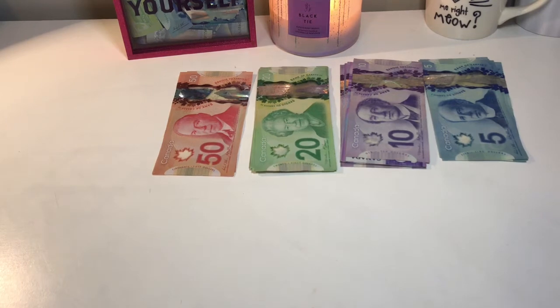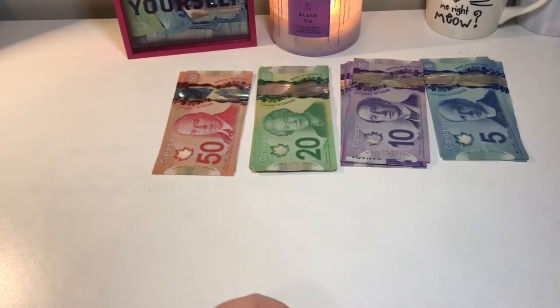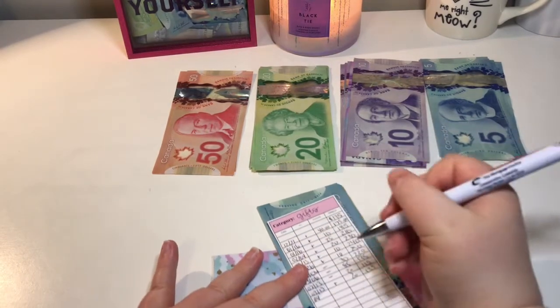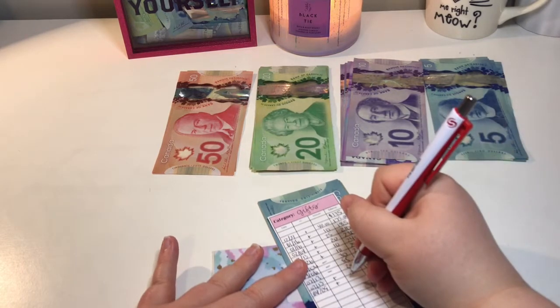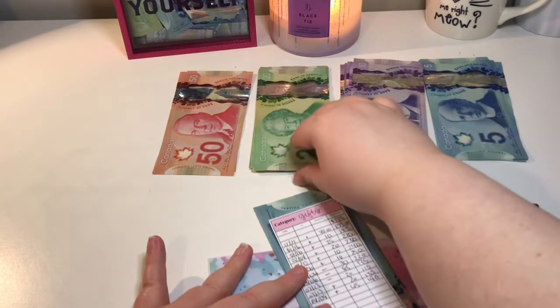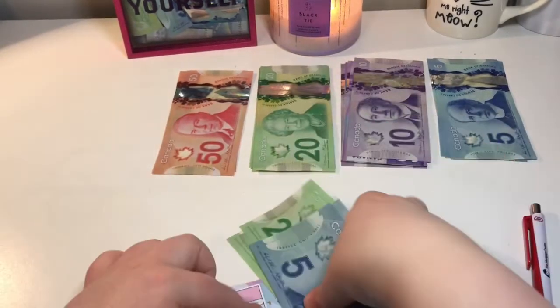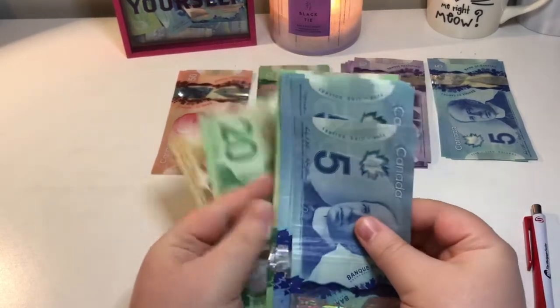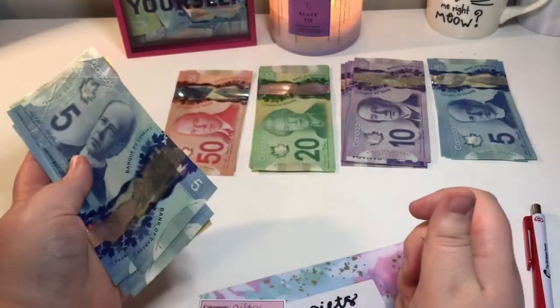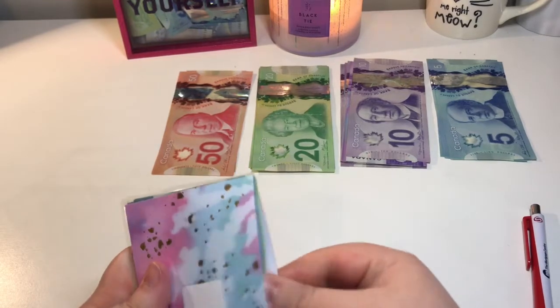Then we will move on to our sinking funds, which is super exciting. The first sinking fund is gifts, and we're going to put $20 in for the first pay period and $25 for the second, so $45 all together. It should be $190 — I might have done the math wrong on that one, I'll figure that one out later. So $180.